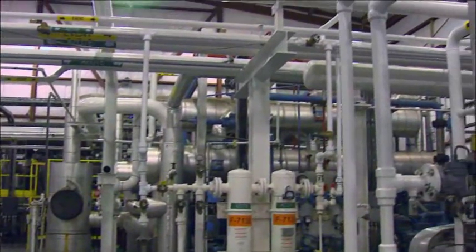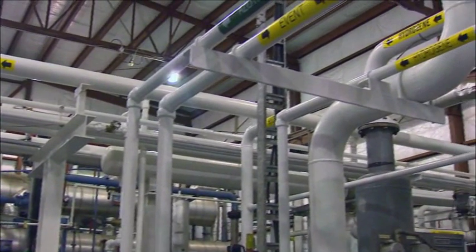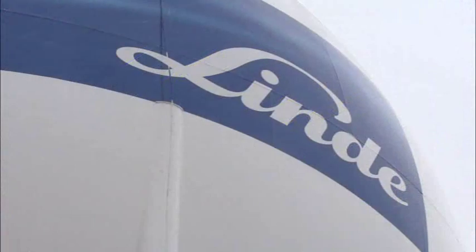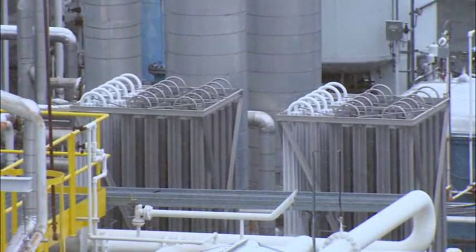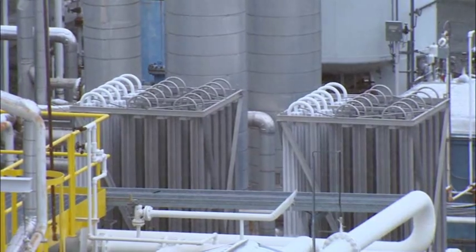Liquid hydrogen in general first came to the United States as part of the space program, and it was large government support for that program that helped subsidize the first plants. Linde is one of the world's largest industrial gas companies. Most of Linde's hydrogen comes from this plant here in Magog, Quebec.